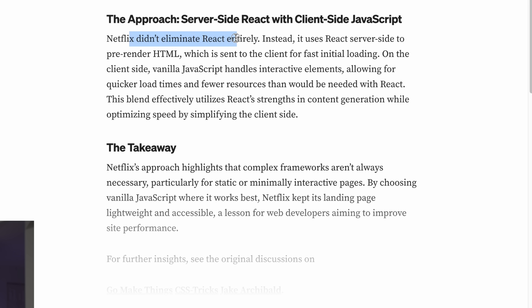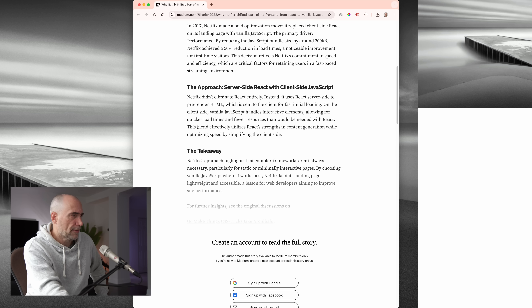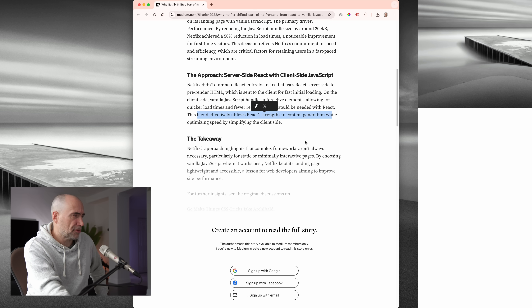Netflix didn't eliminate React entirely. Instead, it uses React server-side to pre-render HTML, which is sent to the client for fast initial loading. On the client-side, vanilla JavaScript handles interactive elements, allowing for quicker load times and fewer resources than would be needed with React. This blend effectively utilizes React's strength in content generation while optimizing speed by simplifying the client-side.